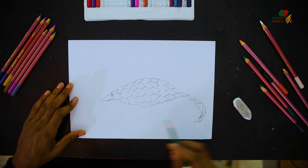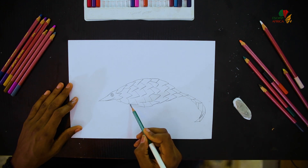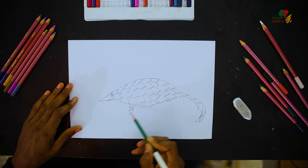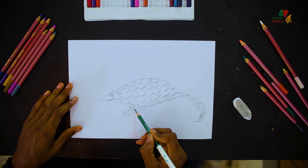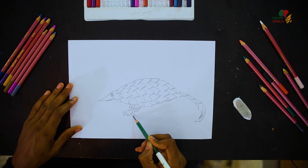Now we are going to draw the legs of the pangolin. We are going to draw them skinny, and there are the toes. Then draw the ones at the back with the toes.